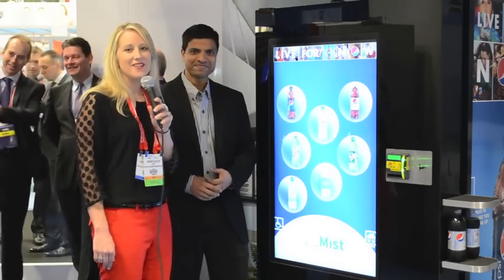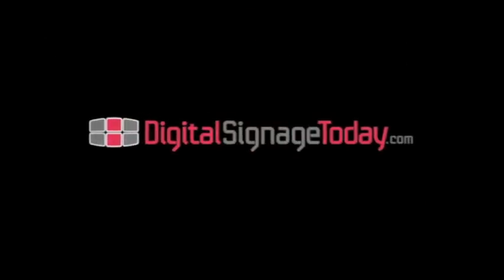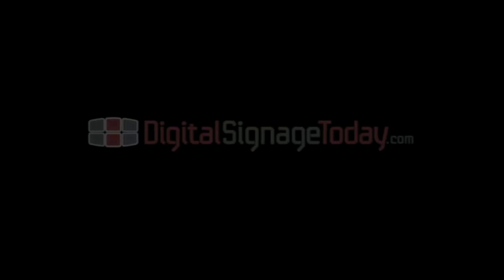Great, thank you. This is Shara Butler at NRF.